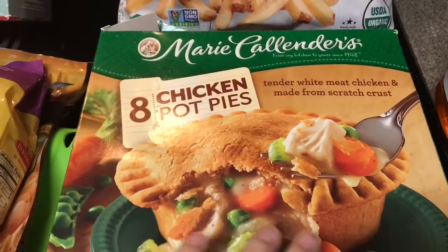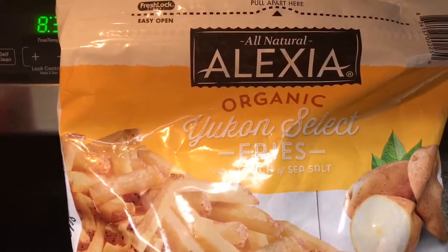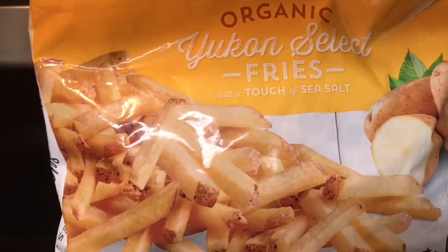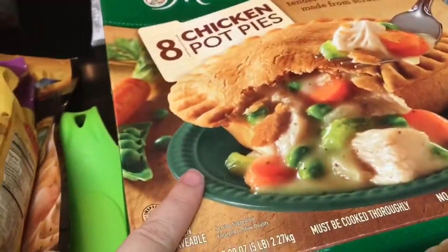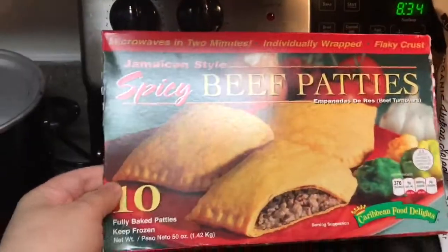We got the Edmarie Calendars 8 Pot Pies. We also got the Alexia Yukon Select Fries with a hint of sea salt — they look pretty yummy. These are for my lunch, and my husband got the Jamaican Beef Patties. They're in the freezer; he already had one.